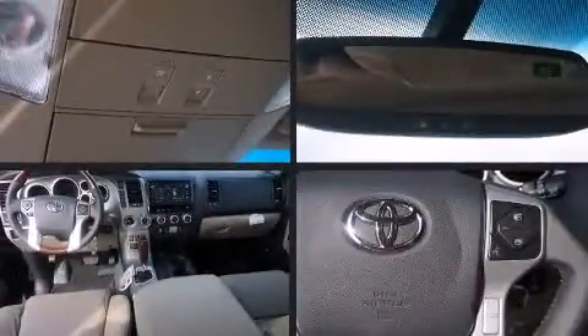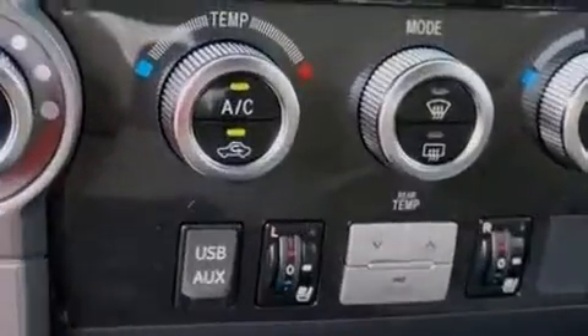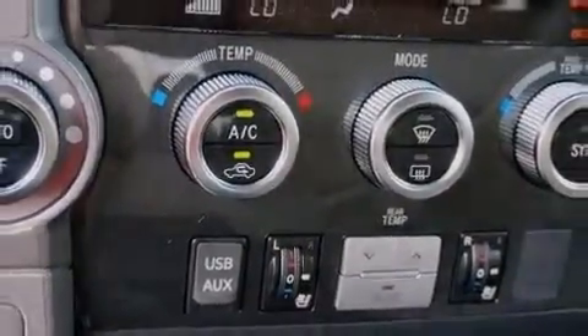Toyota ensures the safety and security of its passengers with equipment such as brake assist, ignition disabling, and four-wheel disc brakes with ABS. Safety and maximum capability are assured via self-leveling rear suspension, which maintains optimal driving geometry.